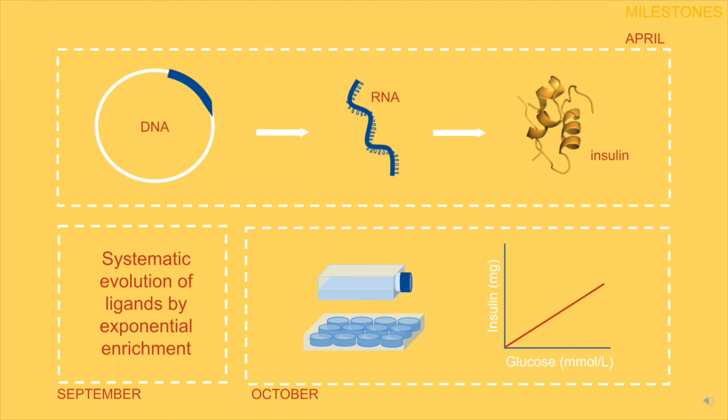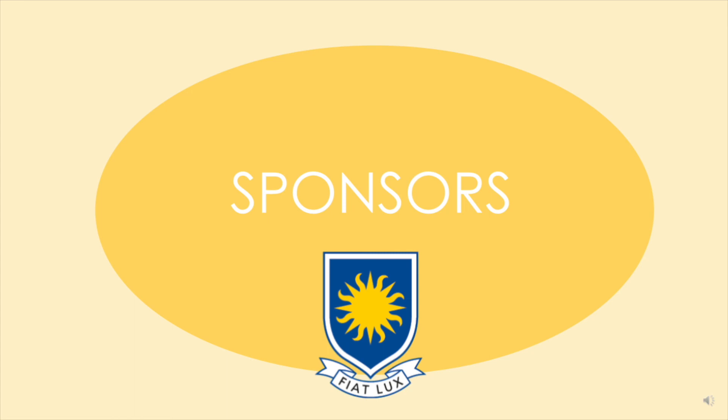Testing of the self-amplifying RNA in a human cell line and optimization of the glucose-binding RNA aptamer switch will be completed by October, so the results of our new insulin treatment can be presented at the International iGEM Jamboree. Lab testing will be done in the University of Lethbridge's facilities as staff have given the team permission to work there.